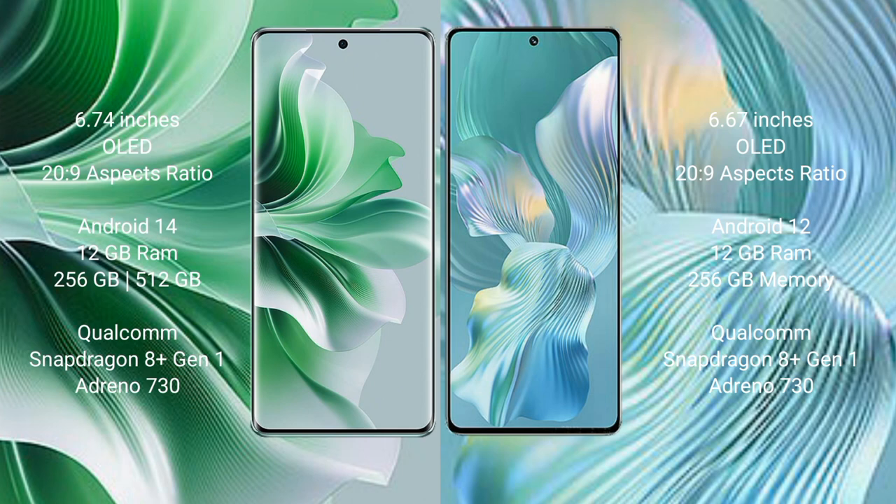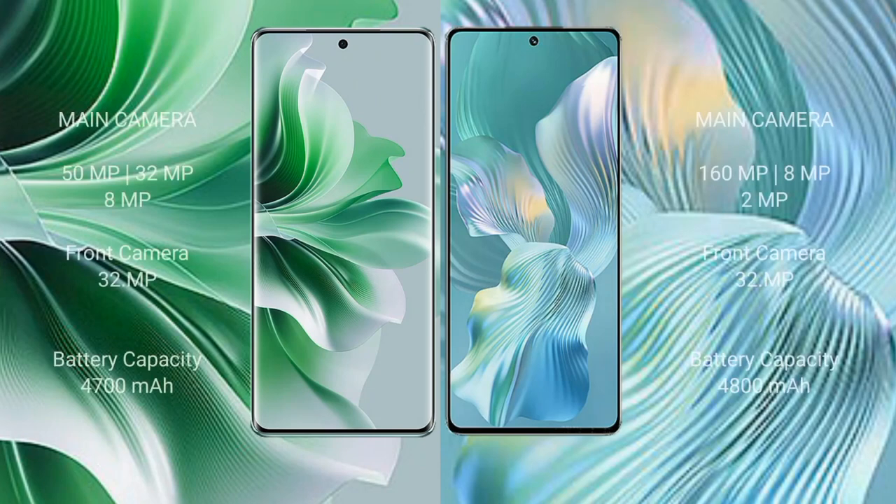OPPO Reno 11 Pro runs on Android 14. Honor 80 Pro Flat runs on Android 12. OPPO Reno 11 Pro comes with 12GB RAM and 256GB or 512GB internal storage, Qualcomm Snapdragon 801 processor, and GPU Adreno 730. Honor 80 Pro Flat comes with 12GB RAM and 256GB internal storage, Qualcomm Snapdragon 801 processor, and GPU Adreno 730.